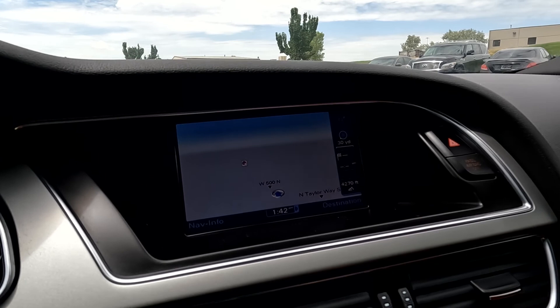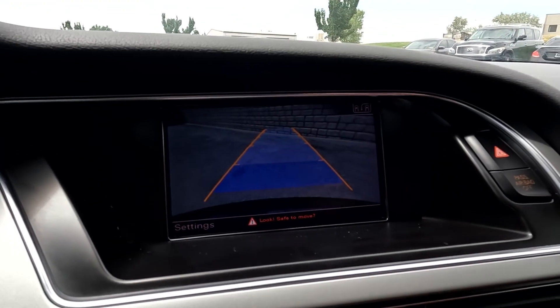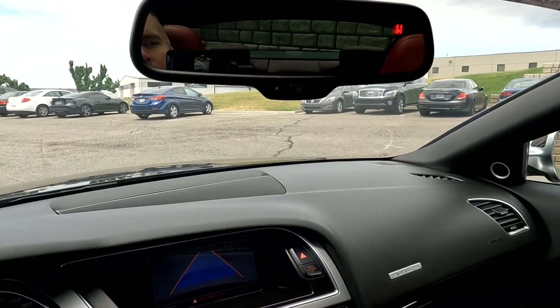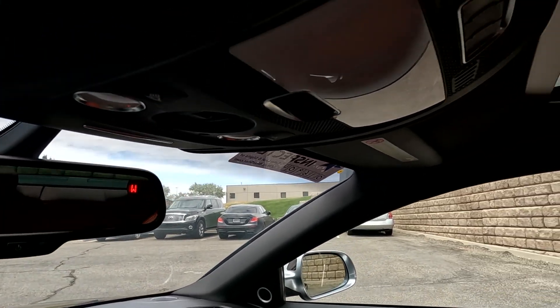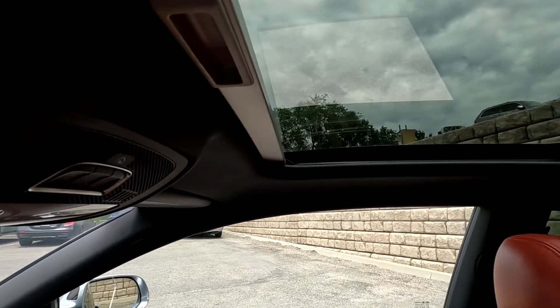We'll throw it in reverse so you can see the reverse camera. So there's your reverse with your guides, and you've got your backup camera with your compass in it. Then you're going to have your map reading lights and your controls for your sunroof.